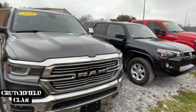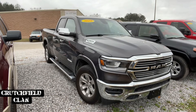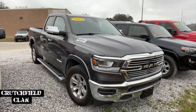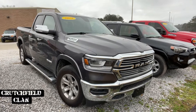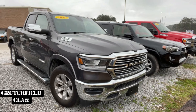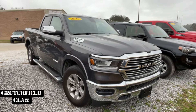Next up, 2019 Ram Laramie. Loaded — this truck is slick. Two-wheel drive. If you don't need four-wheel drive, it is a clean truck. 28,000 miles — I think it may have just rolled 29,000. Leather, heated seats — it's absolutely loaded. Book value is somewhere around $38,000. We got it listed at $35,995.